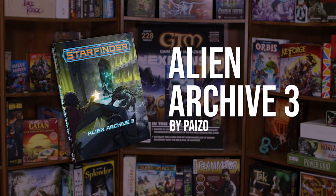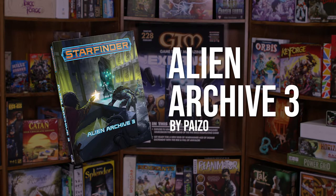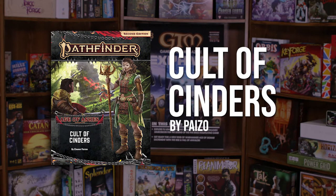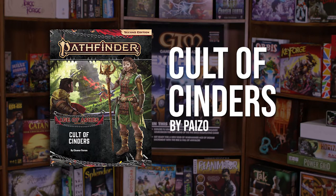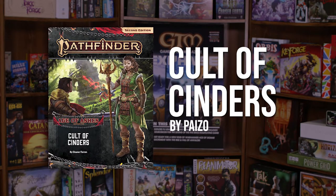In the world of RPGs, check out Starfinder RPG Alien Archive 3 Hardcover by Paizo, and Pathfinder RPG Adventure Path Age of Ashes Part 2: Cult of Cinders by Paizo.